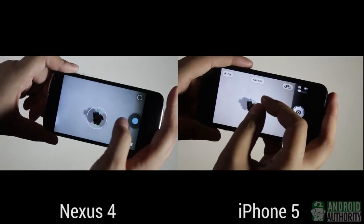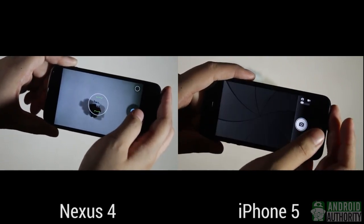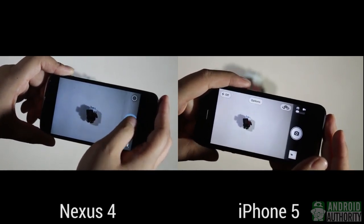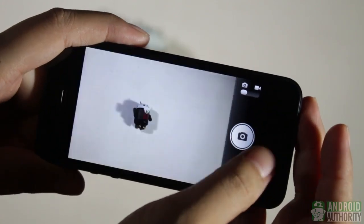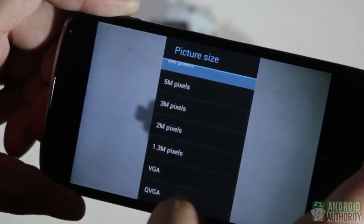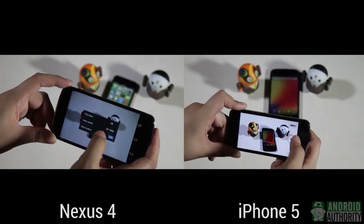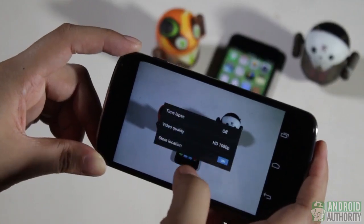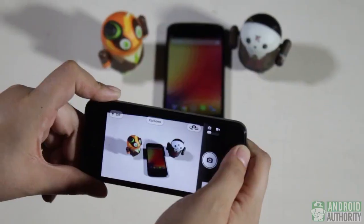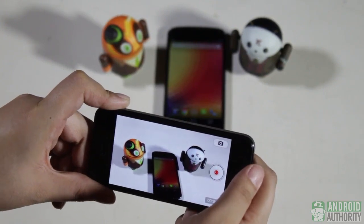Both phones have primary cameras with the same 8MP resolution, each capable of producing crisp and clear photos given adequate lighting. Both cameras are very snappy too with hardly any shutter lag. On the iPhone 5 though, you're stuck with only 8MP photos. On the Nexus 4, you can set the camera to capture at lower sizes, even up to QVGA size. Both can capture up to 1080p Full HD videos, with the Nexus 4 allowing you to choose lower resolutions such as 720p and 480p. Based on our experience, the iPhone 5 seems to produce better-looking photos and videos, and it also has image stabilization to reduce shaking.